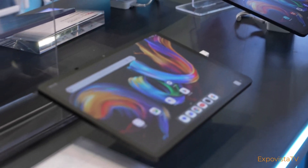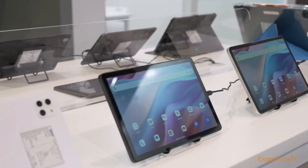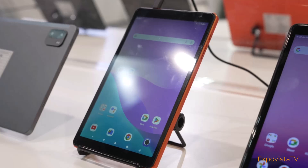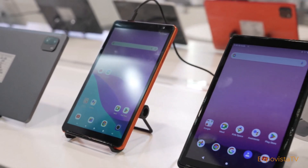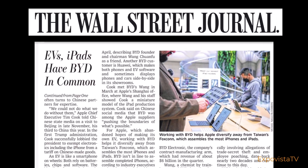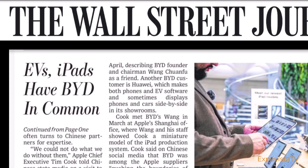Apple doesn't exhibit at CES or other trade shows, but among the exhibitors there were companies that provide components for the Apple iPad and iPhone. According to an article in the Wall Street Journal, BYD assembles over 30% of Apple's iPads, and BYD is also involved in producing components for the iPhone.